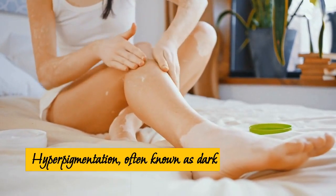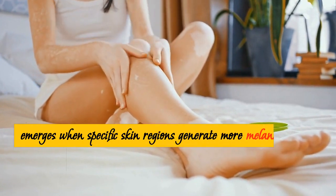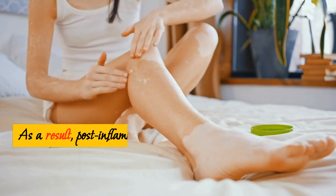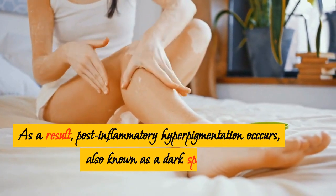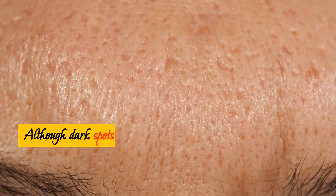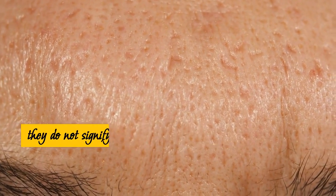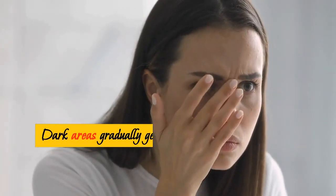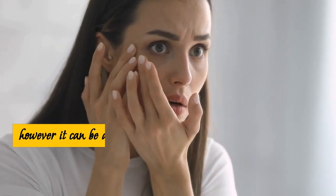Hyperpigmentation, often known as dark spots on the skin, emerges when specific skin regions generate more melanin than usual to repair injured skin. As a result, post-inflammatory hyperpigmentation occurs, also known as a dark spot. Although dark spots from acne only occur on the skin's surface, they do not signify any long-term harm to your skin cells. Dark areas gradually get lighter over time and eventually disappear.